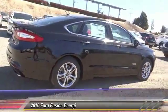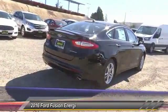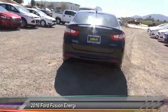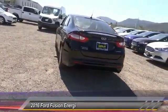Here are some of this vehicle's great options: backup camera, keyless entry, power sunroof, traction control, Bluetooth wireless data link for hands-free phone, air conditioning.